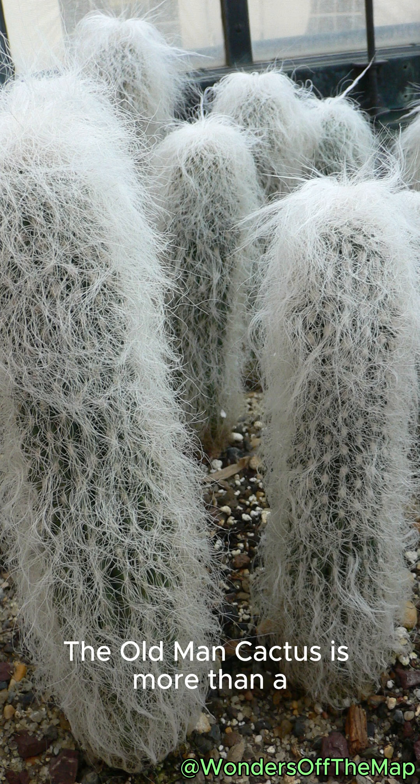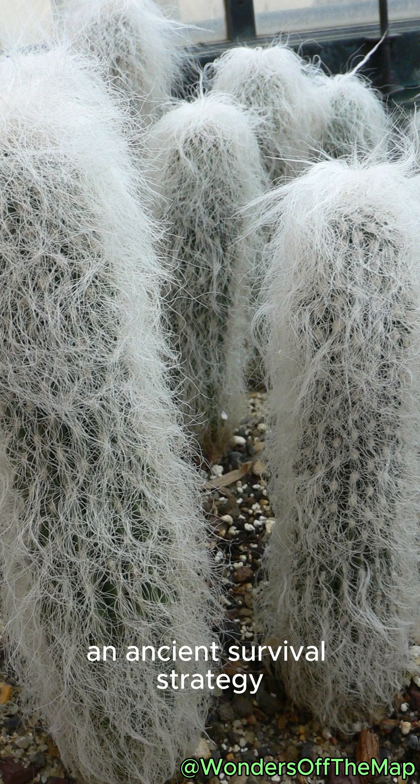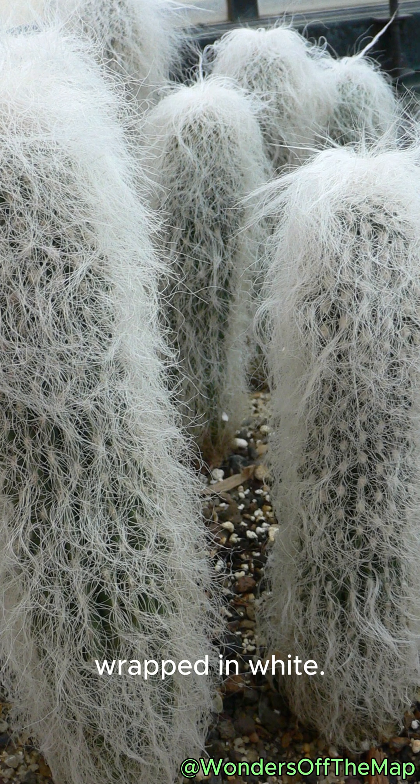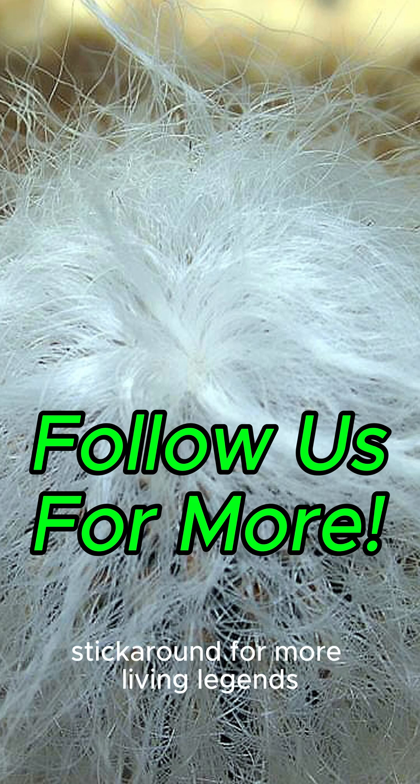The Old Man Cactus is more than a meme with hair. It has an ancient survival strategy wrapped in white. If weird and wonderful plants are your thing, stick around for more living legends.